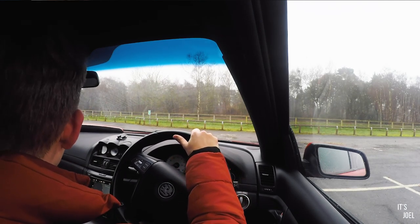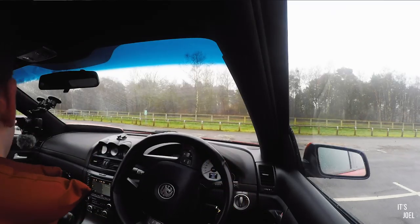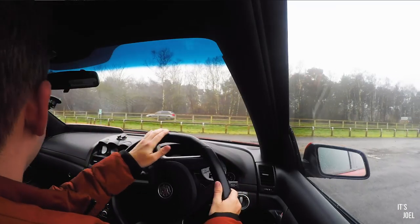The biggest thing that catches absolutely everyone out: the indicators and the windscreen wipers are on different columns. Anthony has had endless test drives where someone goes to indicate and the windscreen wipers go on instead, or vice versa. So bear that in mind - going around a roundabout you go to put your indicator on and you actually turn your windscreen wipers on. Let's pop it into drive. It's got a big old chunky manual handbrake - it's a lift and push type thing.